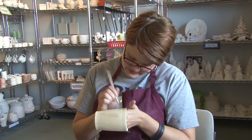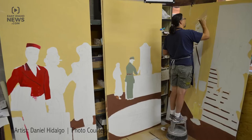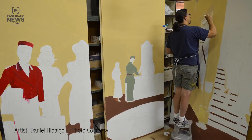And with the help of Idaho Art Lab volunteers, Daniel Hidalgo, the main artist, and Kenny Matthews, the building owner, we've been able to get it to come together.